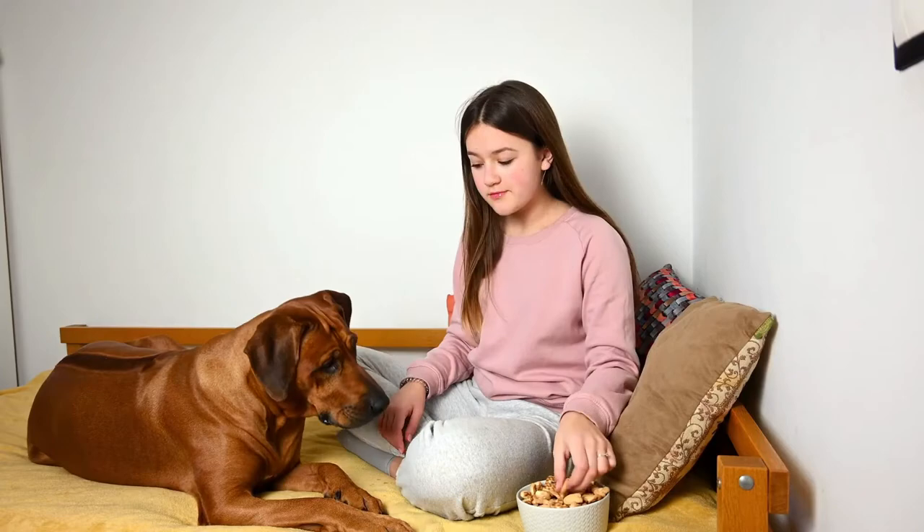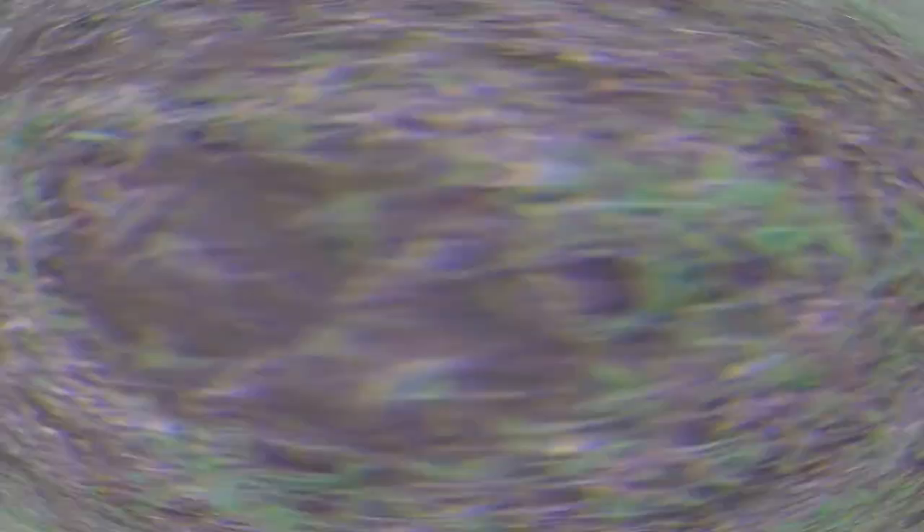Can you predict the appearance of a Rottweiler Rhodesian Ridgeback mix? Rottweilers are hard to miss with their imposing size of 22 to 27 inches at the shoulder and 85 to 130 pounds.